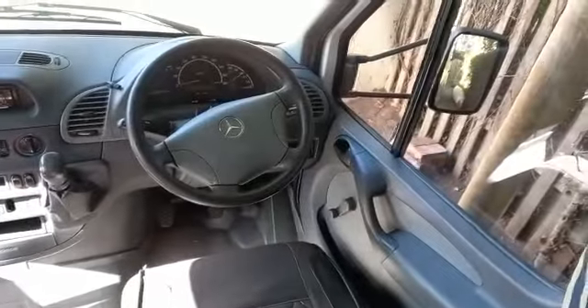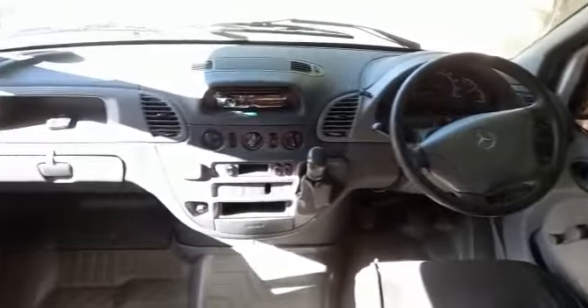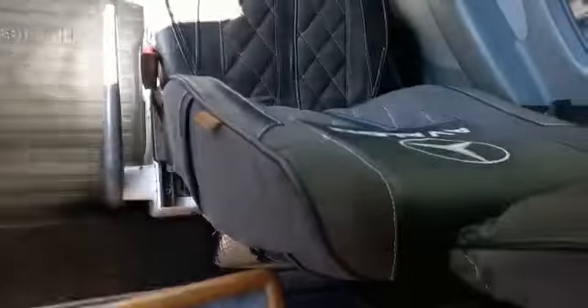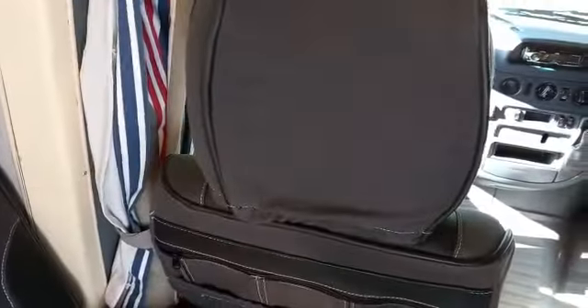More cupboards. More cupboards with glasses. That's the driver's cab. Seats with covers — they've got covers on the back for map books and everything.